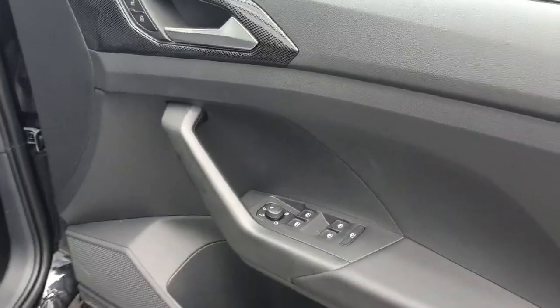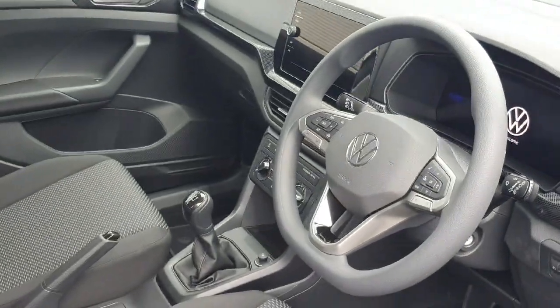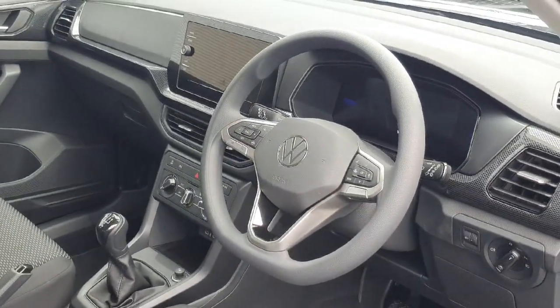Starting off in the front, you can see we have electronic mirrors with electronic mirror adjust. The mirrors also fold in and are heated. Inside, we have plenty of space, an upgraded infotainment screen, and a digital dash as well.